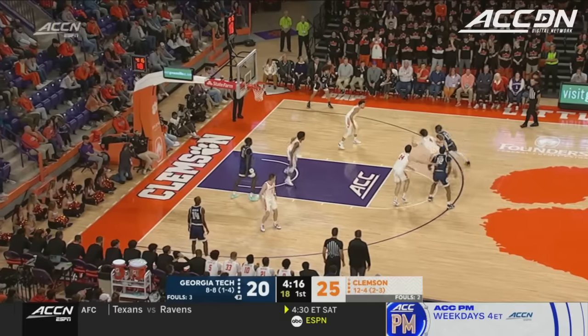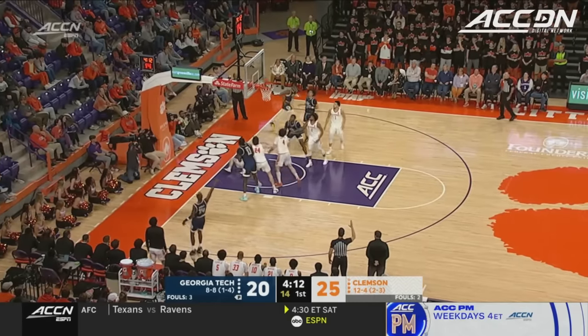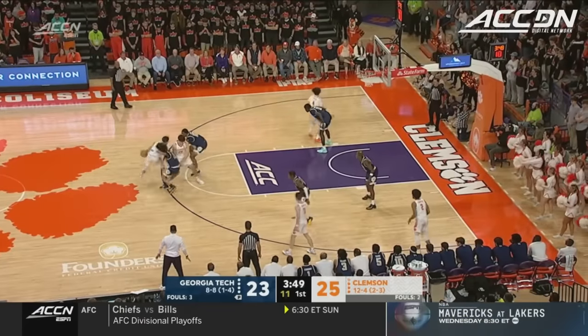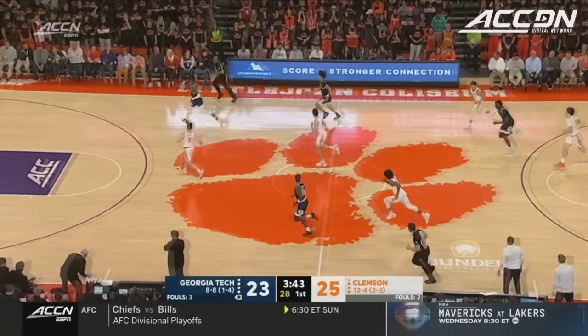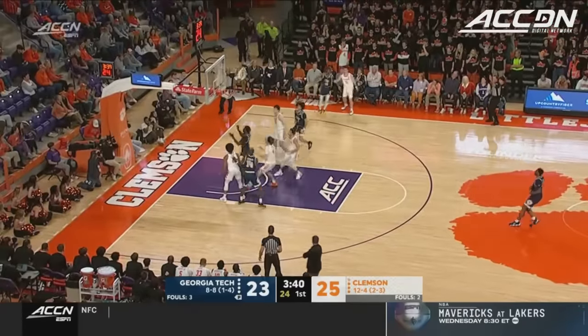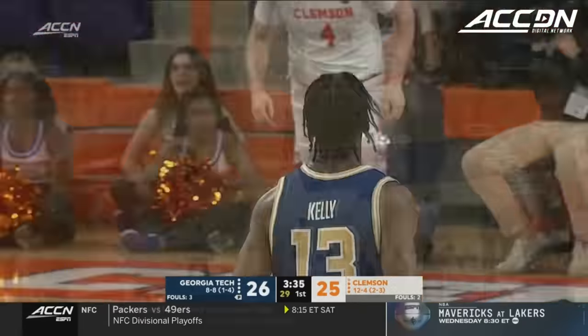Kelly leads Georgia Tech in scoring. Great pass — wide open three — and Reeves delivers from the corner. Chase Hunter dispossessed. Transition three — Kelly hits it. It's a 10-0 Georgia Tech run.